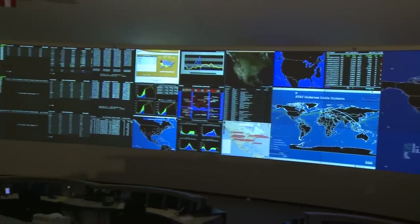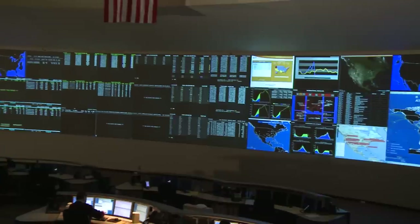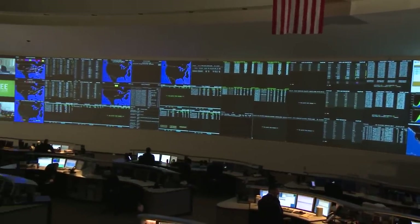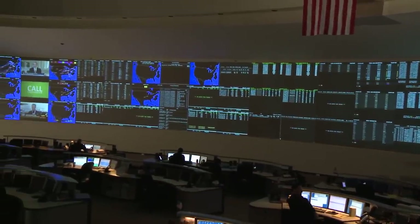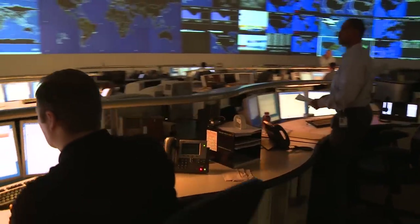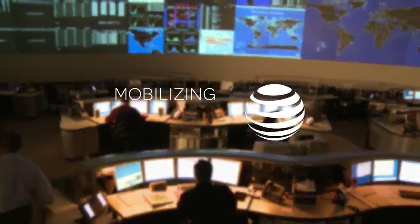All the reporting that takes place, all of the knowledge about what's happening to resolve issues during the disaster, all gets controlled by the GNOC. What the GNOC is trying to get better and better at is seeing the network as customers do. And in this way, we can give better and better service.